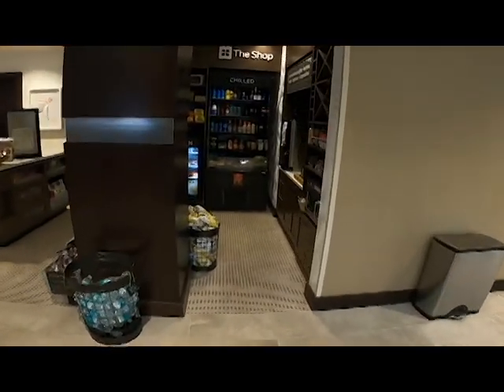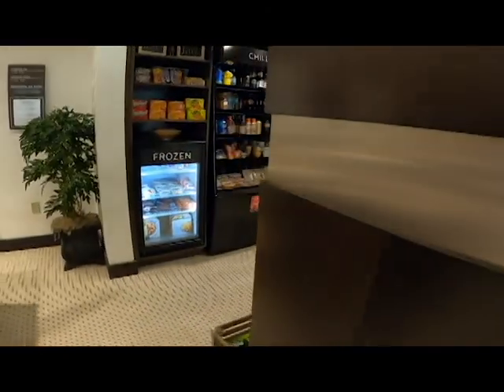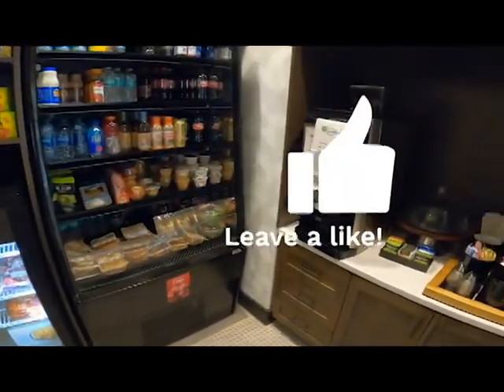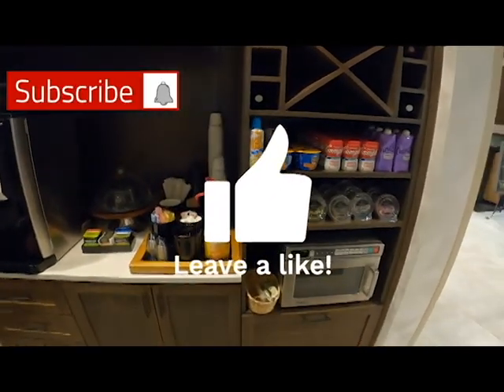We really appreciate you checking out our channel. We're trying to take you all over the place and leave you with good reviews. Make sure you leave us some feedback, let us know what you think, and subscribe and check back soon. Thanks!